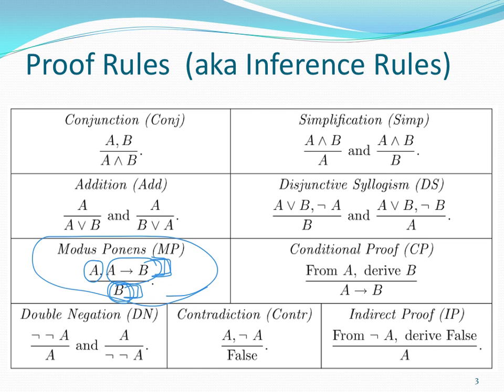Let's go through these rules and confirm they make sense. The first rule is the conjunction rule — conjunction is the fancy word for 'and.' If I know A is true and I know B is true, it's completely reasonable to conclude that the conjunction A and B is also true. And there's conjunction's partner, called simplification.